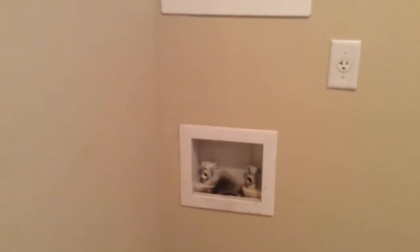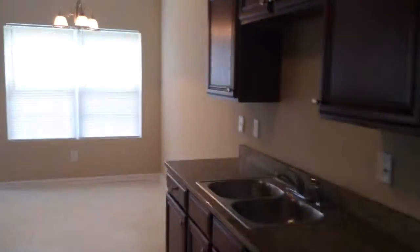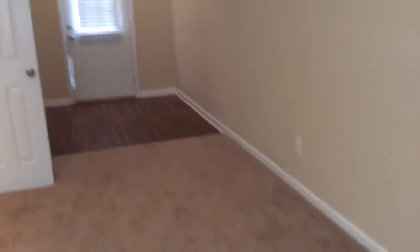Laundry room — dryer vent, 220. The dishwasher is getting it done over there. Let's head upstairs.